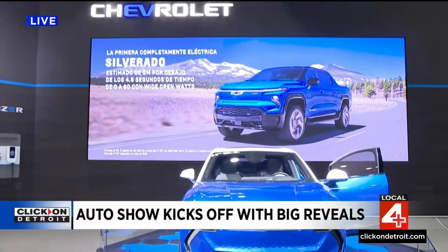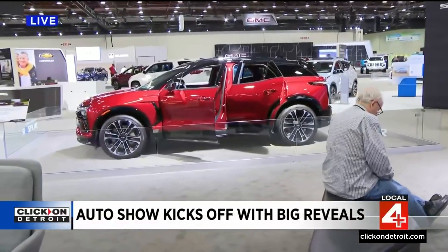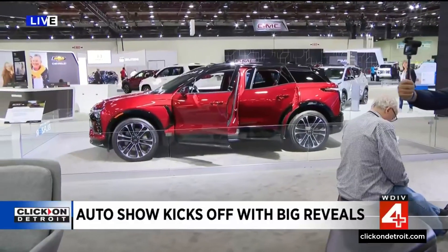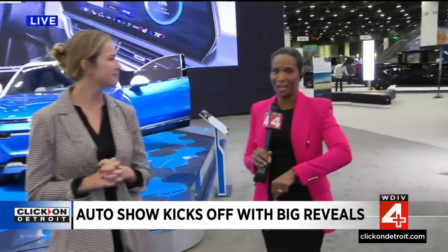We have the Equinox EV, the Blazer EV, and the Silverado EV that are all built from the ground up on our Ultium platform, hitting customers soon. And that is just one thing to check out here.